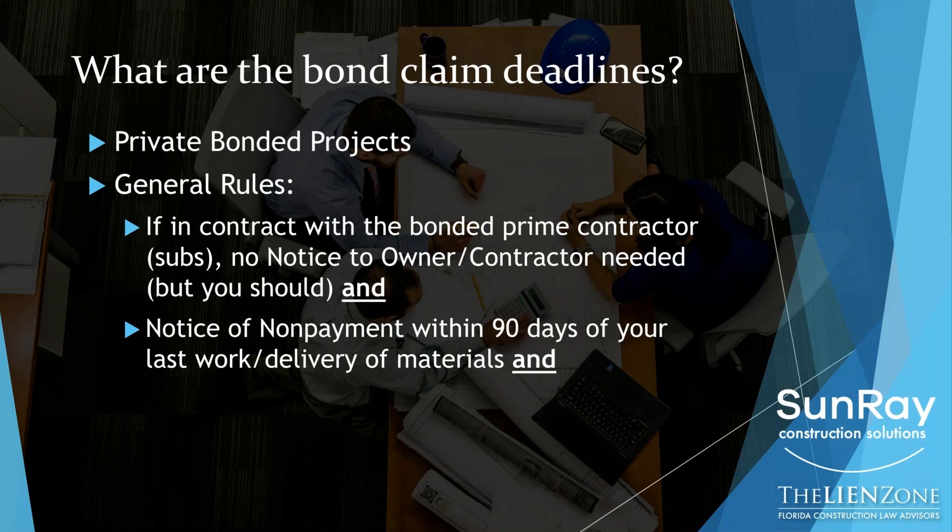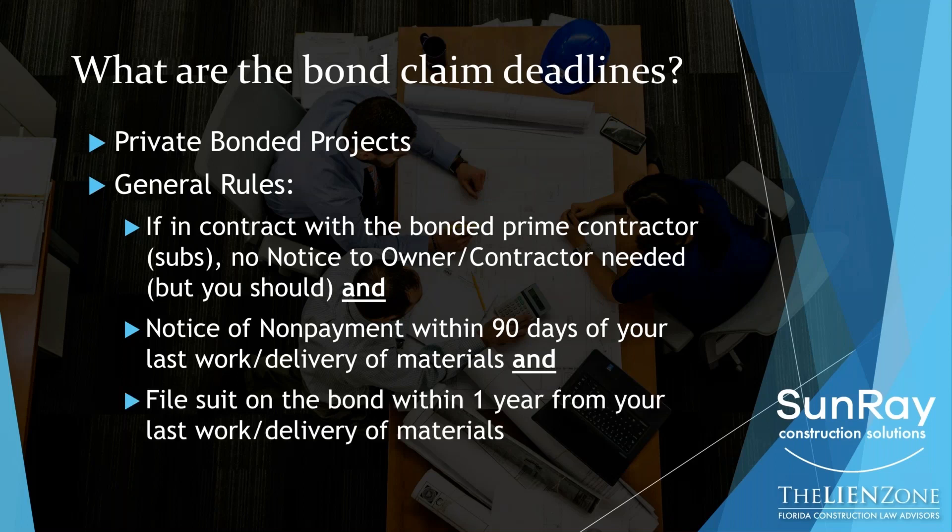So while you don't need to send that first notice — the notice to owner — you should send it, and it needs to be received by the surety and the contractor no later than 45 days from your first work. The next notice that you need to send is a notice of nonpayment. That needs to be sent within 90 days of your last work or delivery of materials to the project. You need to file a lawsuit on the payment bond within one year from your last work or delivery of materials.